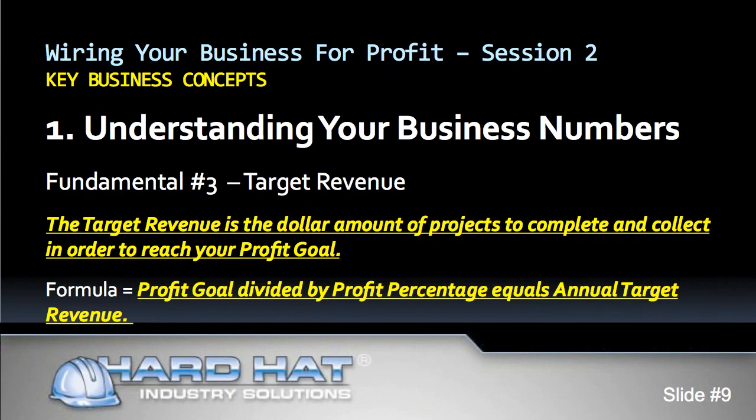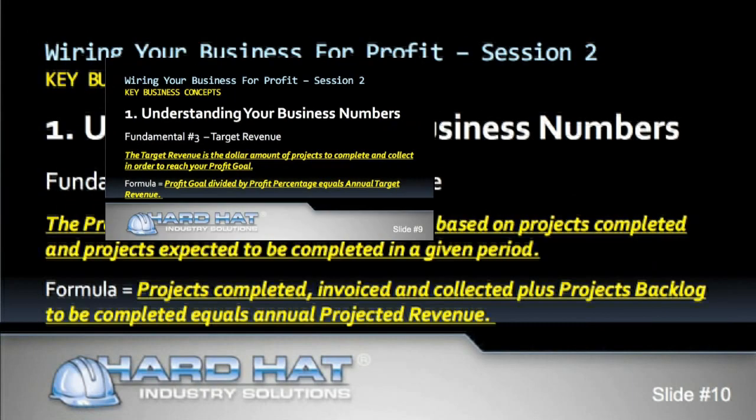Fundamental number three is target revenue. Your annual target revenue is a calculation based on your profit goal and your average profit per project. The target revenue is the dollar amount of projects to complete and collect in order to reach your profit goal. The formula is: profit goal divided by profit percentage equals annual target revenue. Some people refer to the target revenue as their target gross sales.